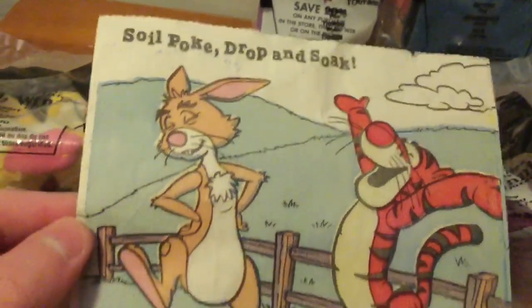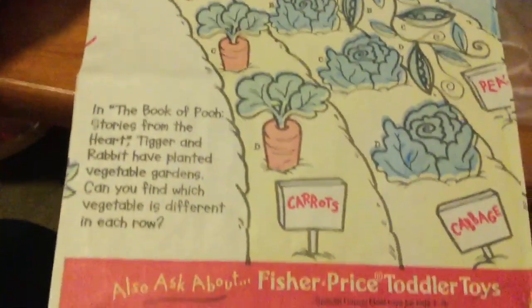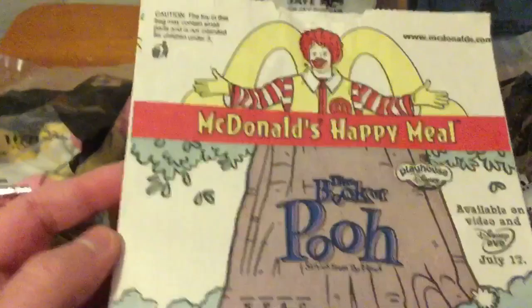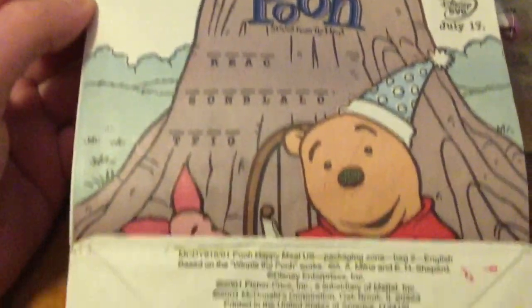Anyways let's look at it. So this is the one of Rabbit with Tigger. If you guys have something you want to get rid of, you can always just donate it though. There are people that don't have any toys that would like to have stuff, or other people that want to collect stuff too.